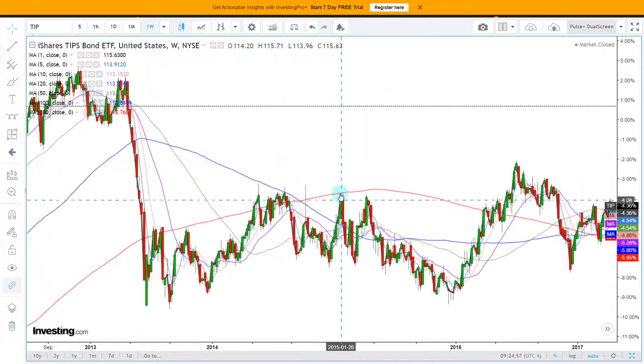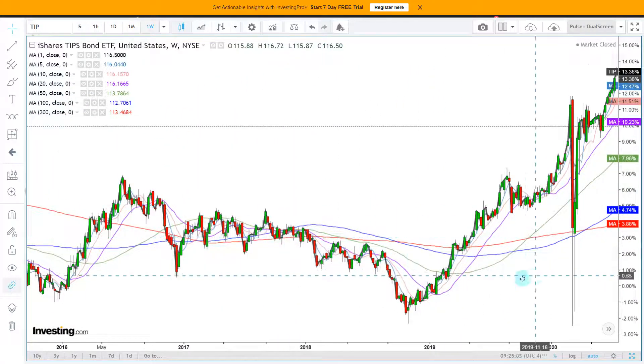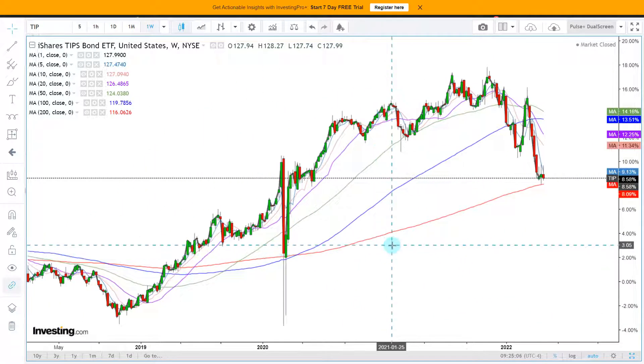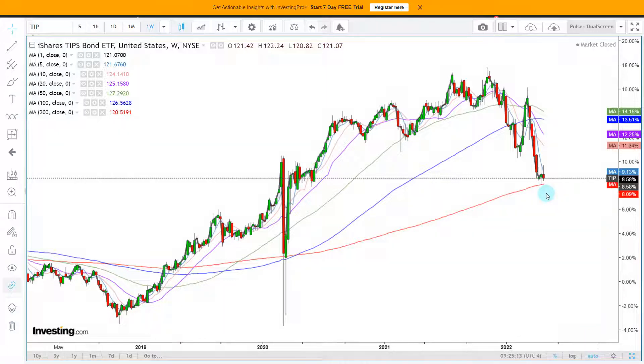Clear resistance, surgical resistance, then support, support becomes resistance, then support again. And right here and right now we are testing that super important moving average historically speaking. Because we are talking about a moving average that has a track record of working out for both bulls and bears, we can make a pretty strong assumption that this is a technical indicator that the key participants in the TIPS bond ETF market look at.